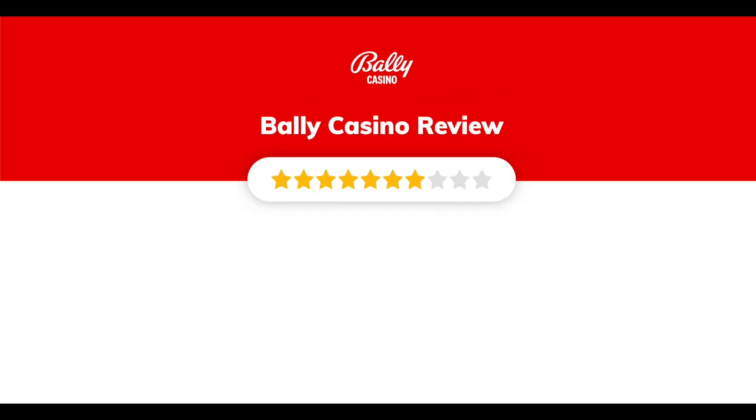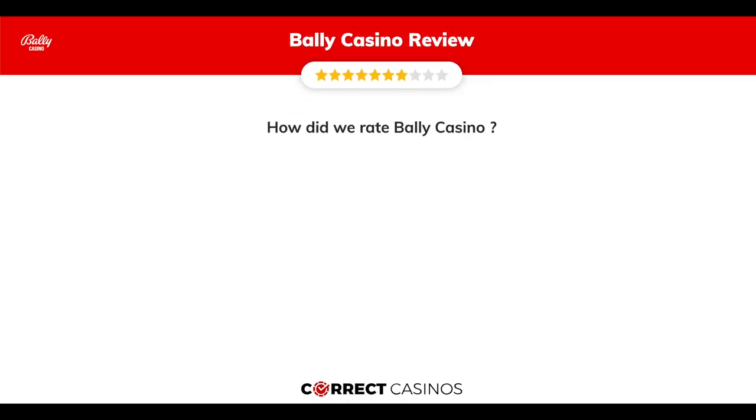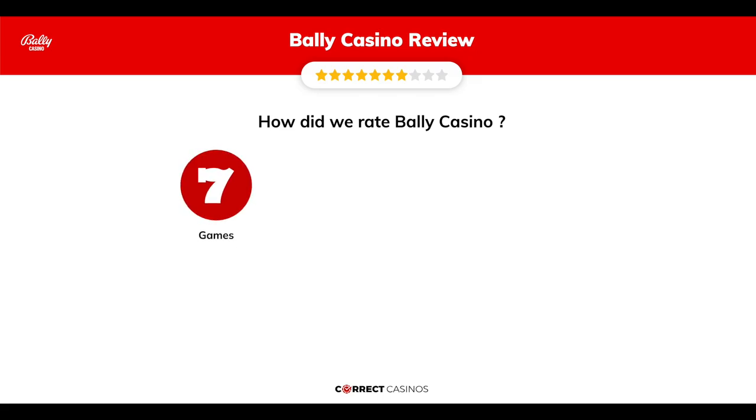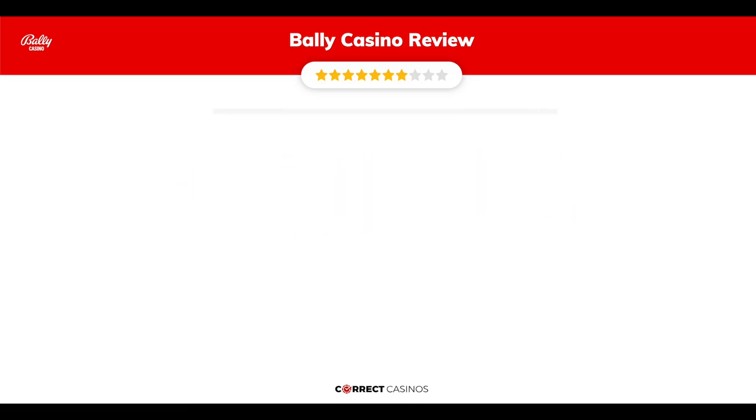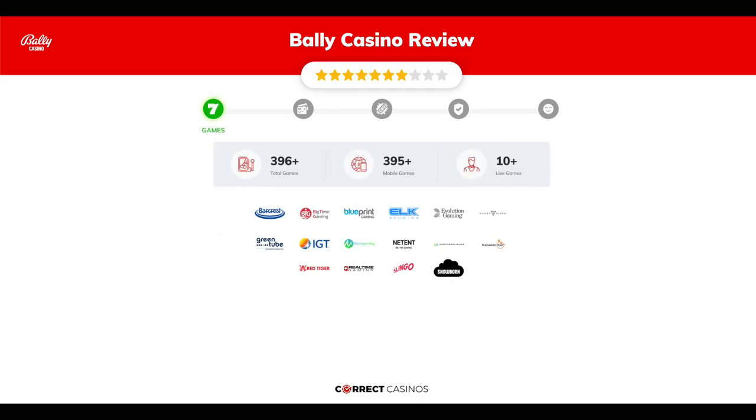Bally Casino review by Correct Casinos. We have based this review and rated Bally Casino on several criteria: games, payment methods, bonuses, licensing, and customer support. So let's move forward.